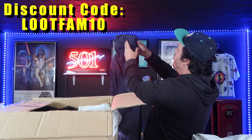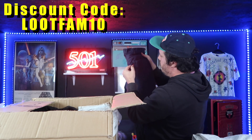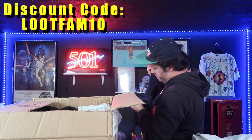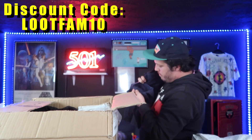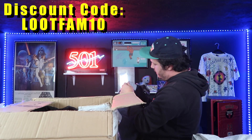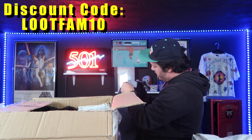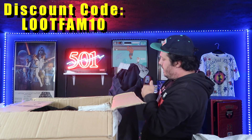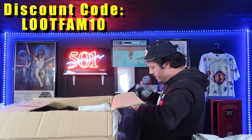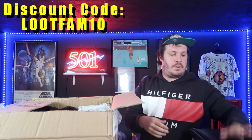Here we have a black denim 501. The patch is missing, obviously, but it looks like it's in clean condition. This one looks like it may have been hemmed previously — that's not uncommon for vintage jeans. This one is from 1998 and is a European-made pair of 501s. But that's all right because they're still vintage and still dope looking — definitely a good pair.